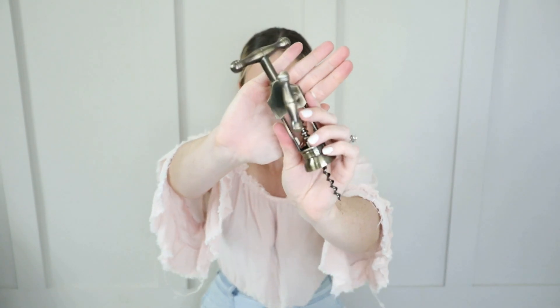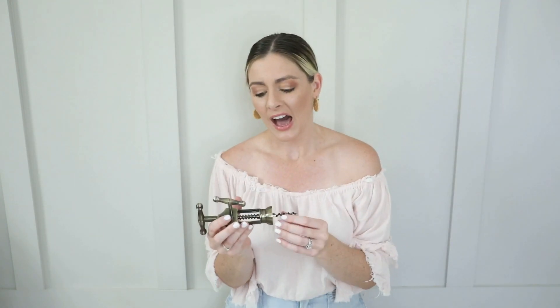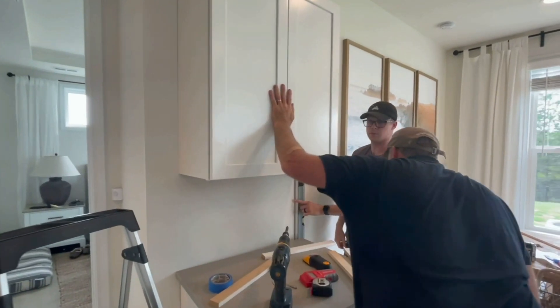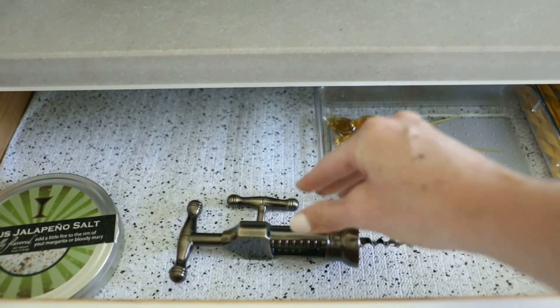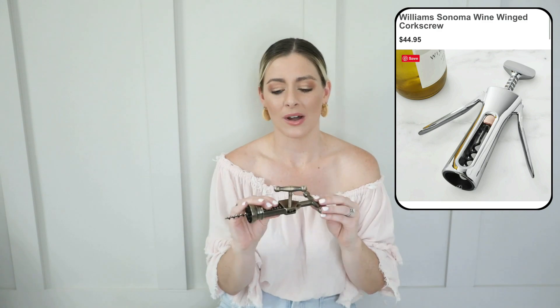Next I got this cute little faux aged brass corkscrew. I love that aged brass look — it looks like something you'd get from Amber Interiors, who has a lot of aged brass in her stuff. I think it's a very timeless piece. I'm trying to upgrade our barware because we just added a little bar cabinet addition to our kitchen and I'm trying to fill it with things that are aesthetically pleasing. It was $15, which reminds me of something you could get at Williams-Sonoma for around $40.